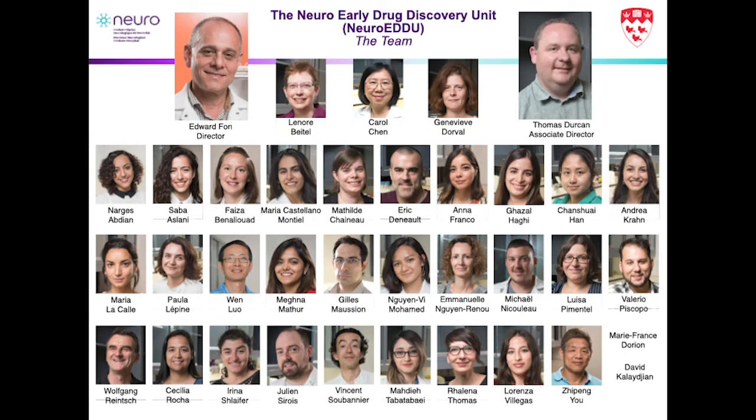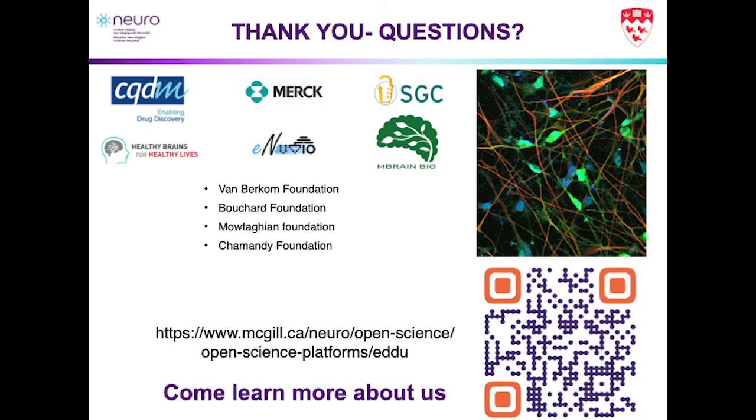I'll leave it there. This gives you a snapshot into the work going on in the team. The group started back around 2015, led by Dr. Ed Fon and myself, starting with three people and now close to 40, covering a range of disease areas and technological capabilities from CRISPR editing to automation to iPSC maintenance. We have funding from organizations including CIHR and the Barkham Foundation. If anyone wants to know more, our website has all our protocols, recent publications, and contact details for all group members. I'm happy to take any questions.